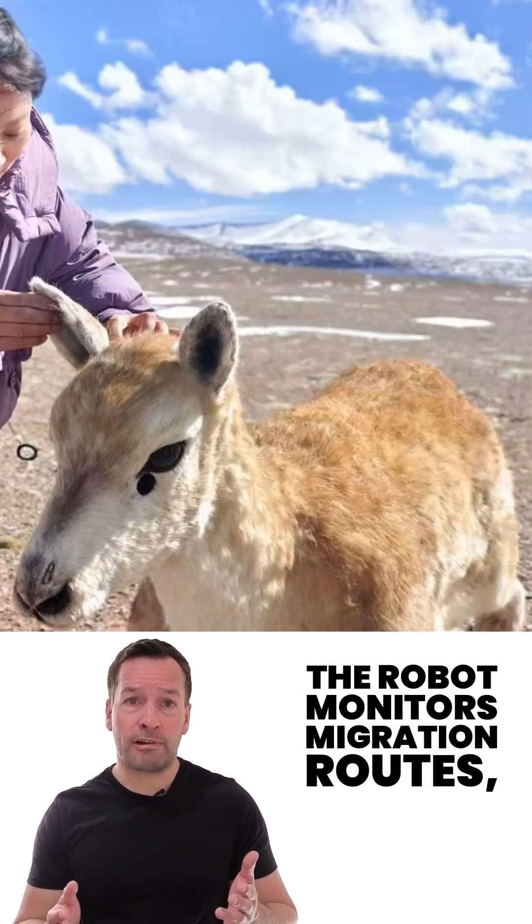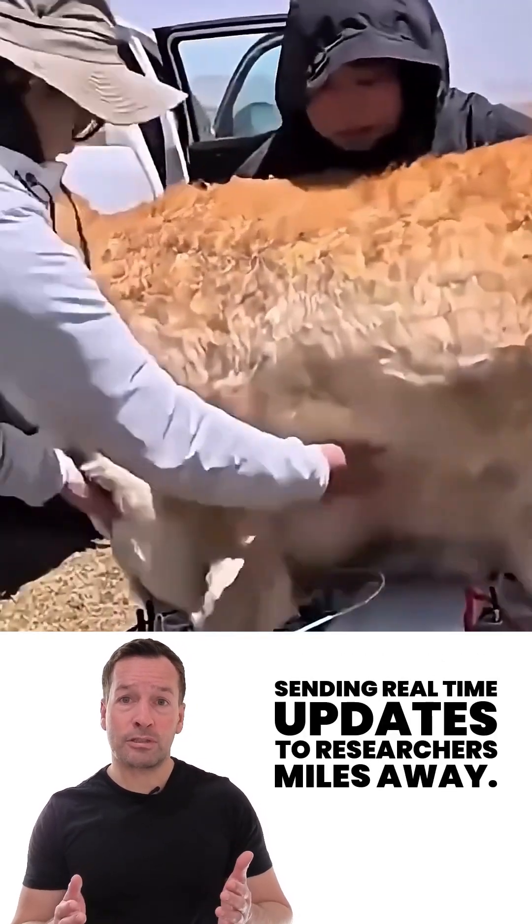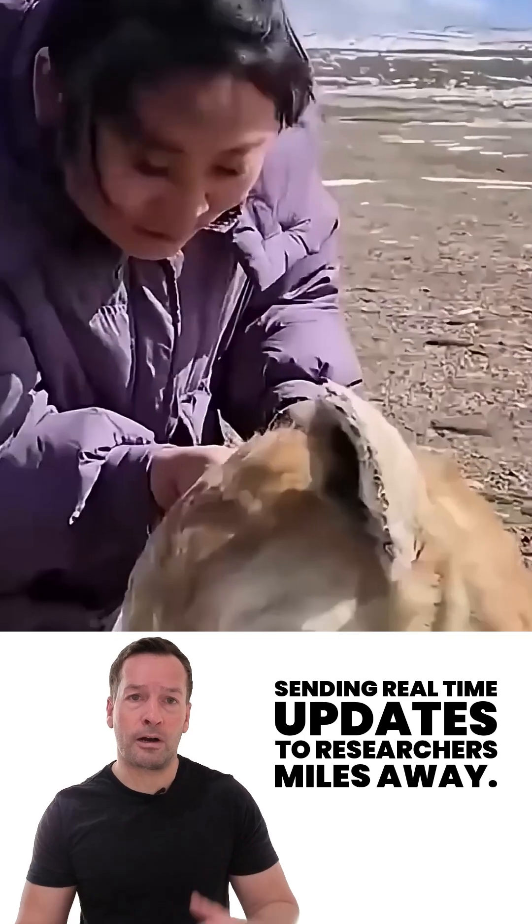the robot monitors migration routes, feeding habits, and the growth of young antelopes, sending real-time updates to researchers miles away.